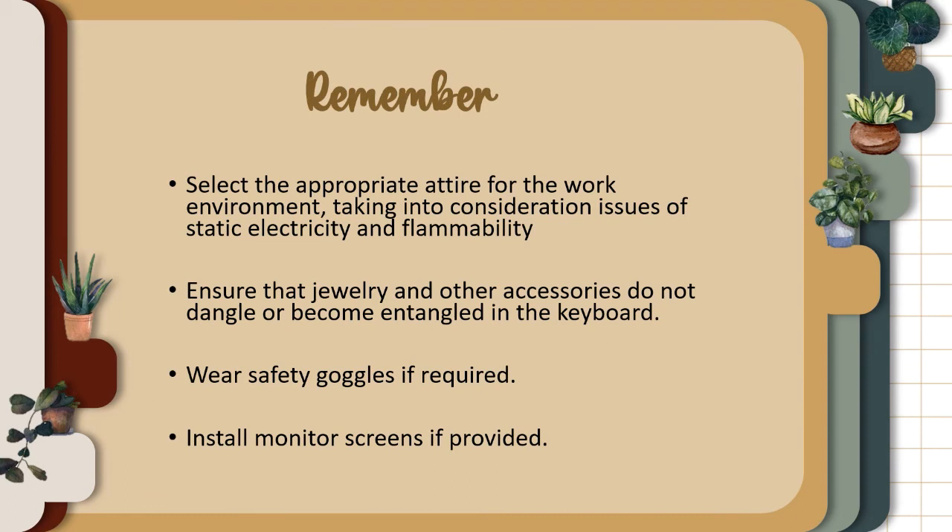Select the appropriate attire for the work environment, taking into consideration issues of static electricity and flammability. Ensure that jewelry does not dangle or become entangled in the keyboard. Wear safety goggles if required. Install monitor screens if provided.